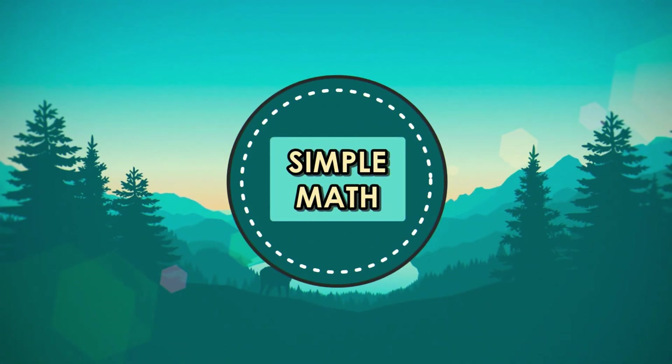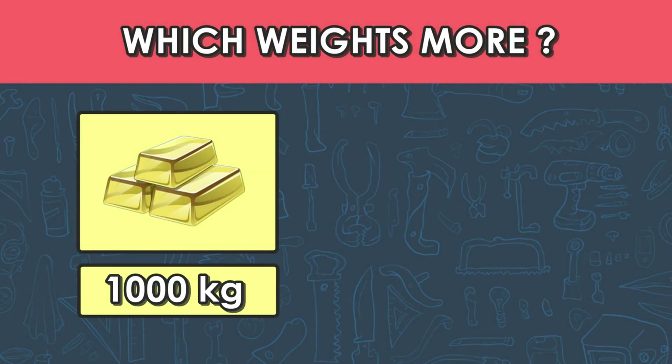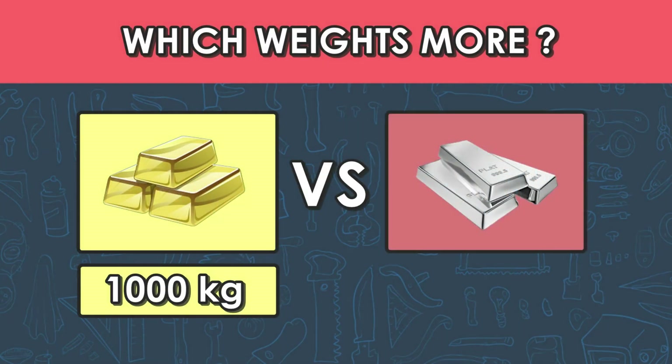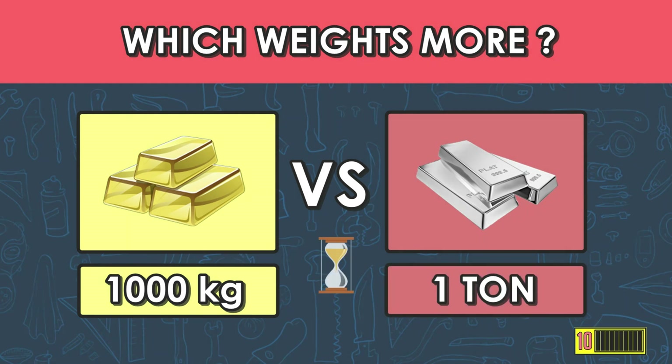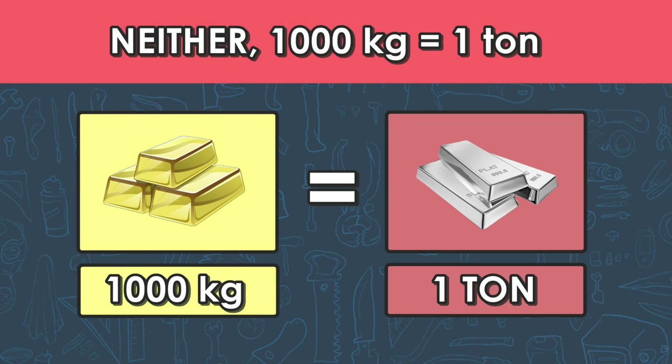Next question, number seven: which weighs more — one thousand kilograms of gold or a ton of silver? The answer is neither, because they both weigh the same. One thousand kilograms equals one ton.